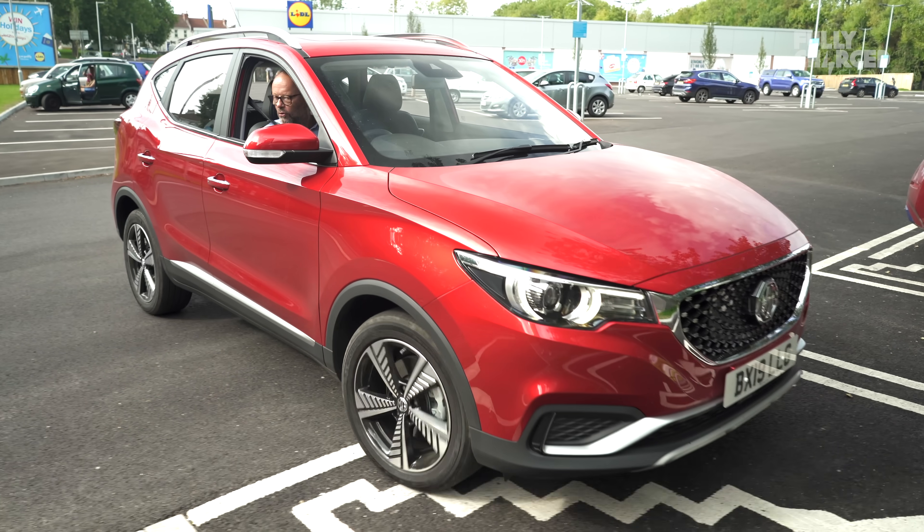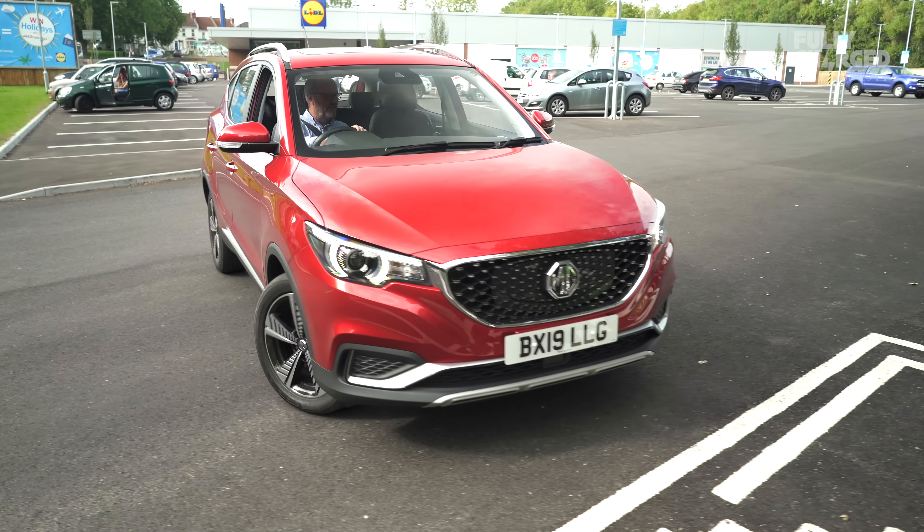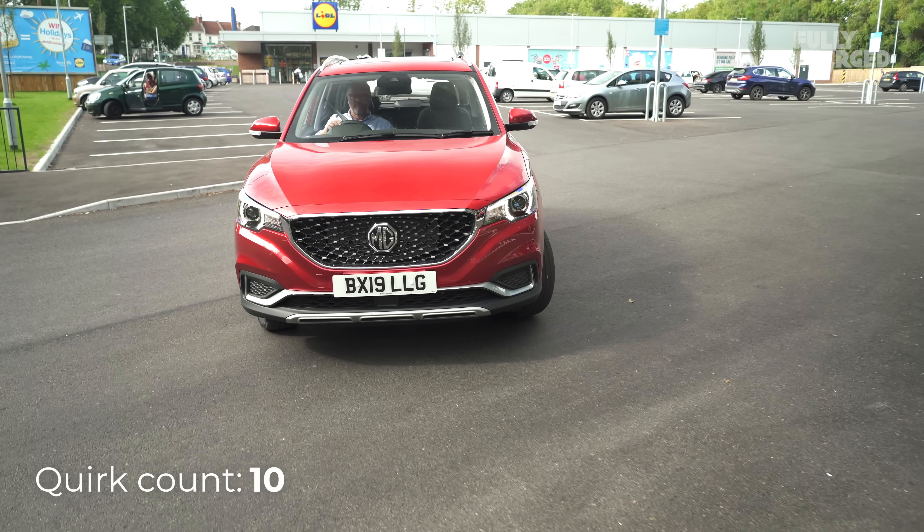It's great that there is more choice in the electric car market. Hopefully MG will iron out the little quirks. Thanks to all the Patreons.